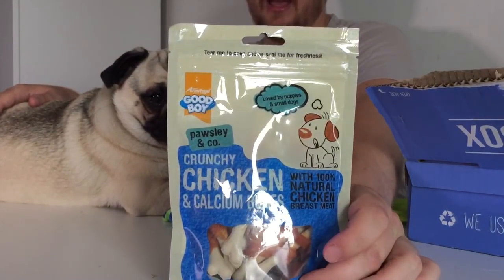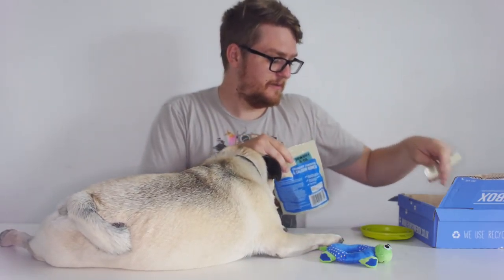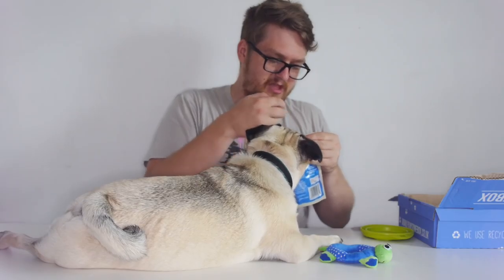It's crunchy chicken and calcium bones, and it looks like they have got some sort of calcium bone parts wrapped in chicken. I'll give you one now, Doug — we'll see what you think. You can actually reseal these for freshness and once opened, consumed within four weeks, so that gives us plenty of time to enjoy these. Oh yeah, it smells like calcium and chicken! You need to be a very good boy here and you've got to wait for it.